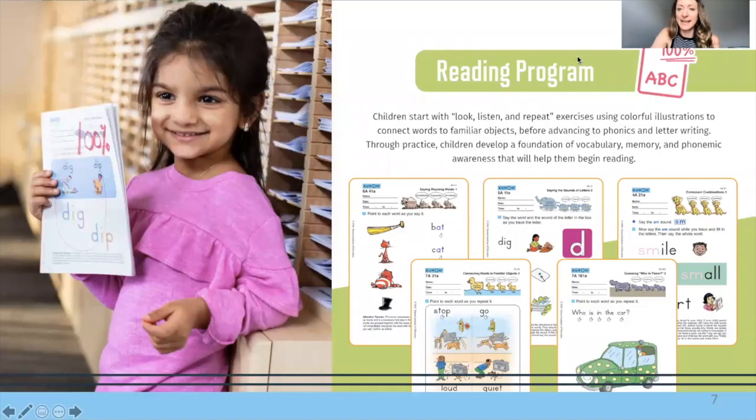On the reading side, we start with look, listen, and repeat exercises. There's a footnote at the bottom of the reading worksheets that explains this as 'I say, you say, we say.' In class, I would say the word, then we'd say it together, and then I'd ask your child to say it all by themselves. It's very interactive — kind of like a game where we take turns. The same thing happens when you're at home doing your child's reading homework with them.